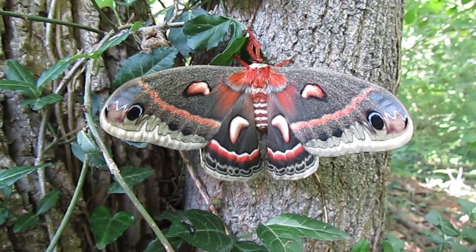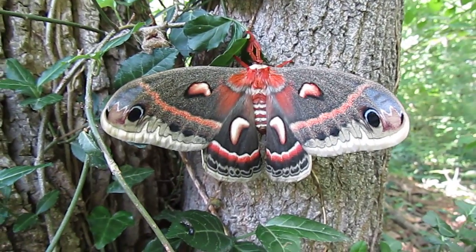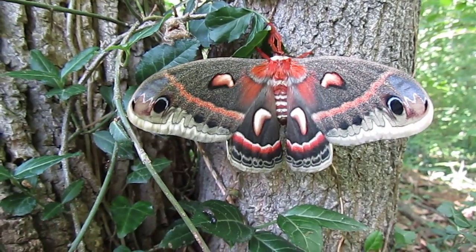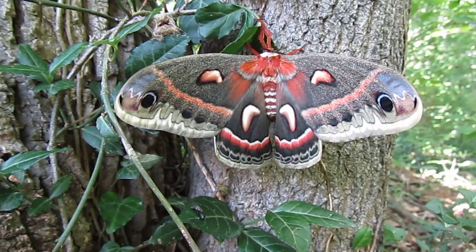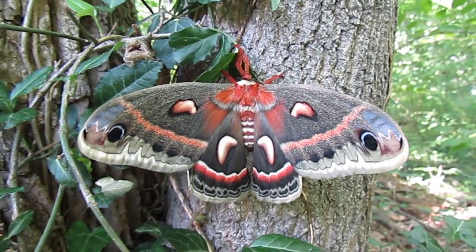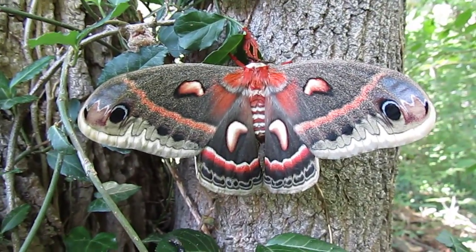It's absolutely gorgeous. I have never seen anything like it. The dots on the ends of the wings — I guess to look like eyes, I really don't know. Wow. It's just unbelievably beautiful. The detail is incredible.